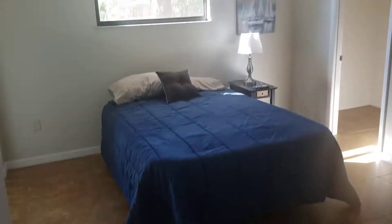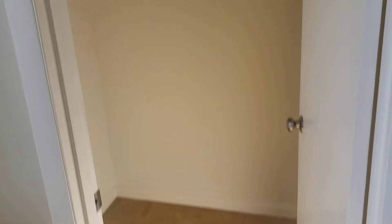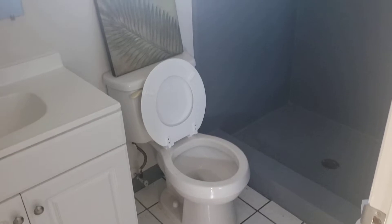Let's go take a look at the master bedroom, just on the other side. It's big enough for a king-size bedroom set, plenty of room. We have a nice walk-in closet, and a standing shower in the master bath.